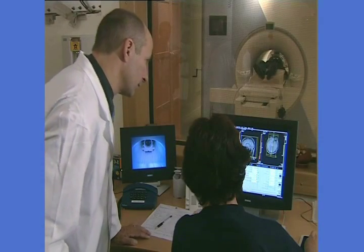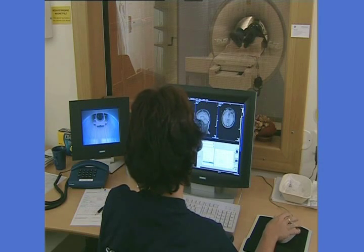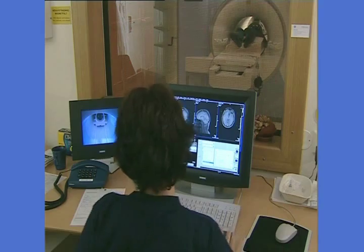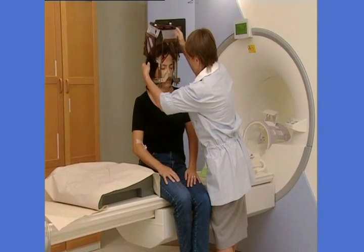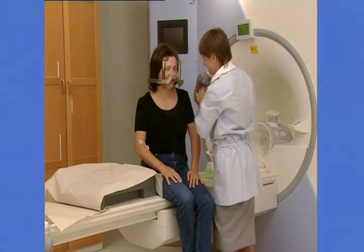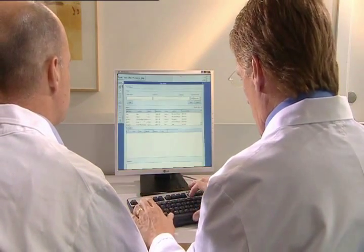Although these imaging studies may have been done before, they need to be done again with the frame on to determine the exact location, size, and shape of the target. After imaging, the coordinate box is removed and the images are transferred to the sophisticated treatment planning computer.